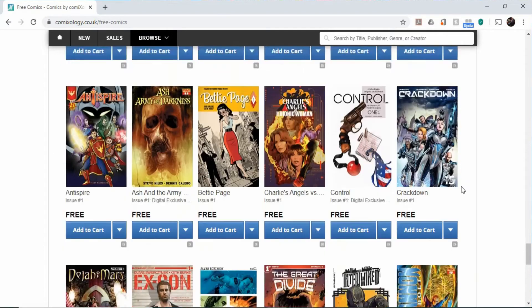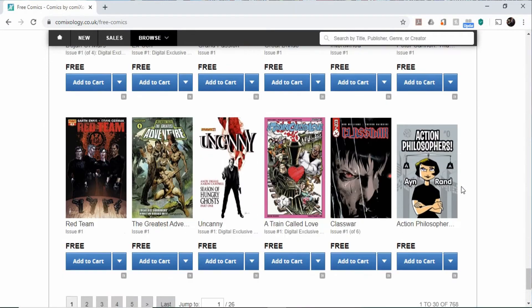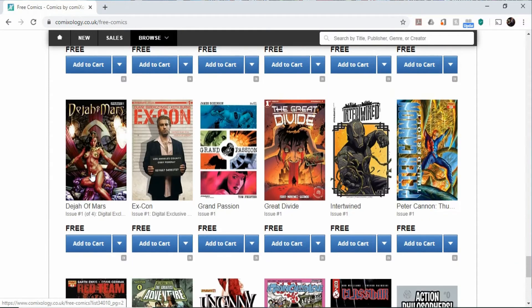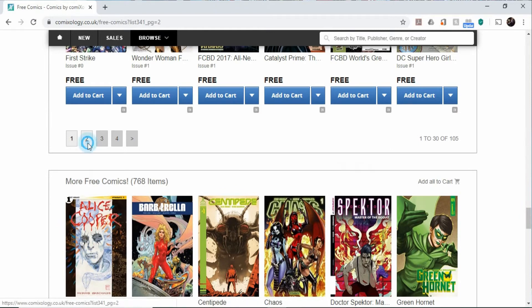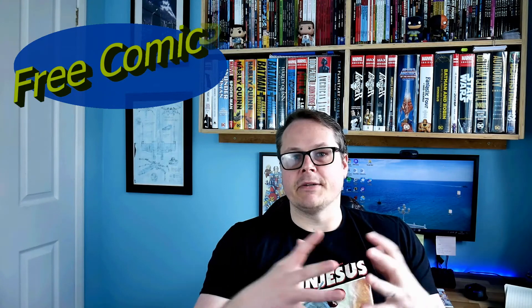If you don't want to pay anything, or you just want to dip your toes in the water and see what comics look like digitally, or whether you want to read a particular series, that's what they're there for. It's a good resource particularly if you're strapped for cash at the moment and want to look at comics but can't really afford to, or you just want something other than watching TV and binging box sets while we're all stuck indoors.